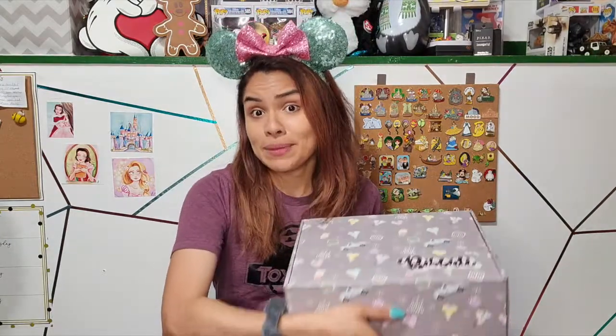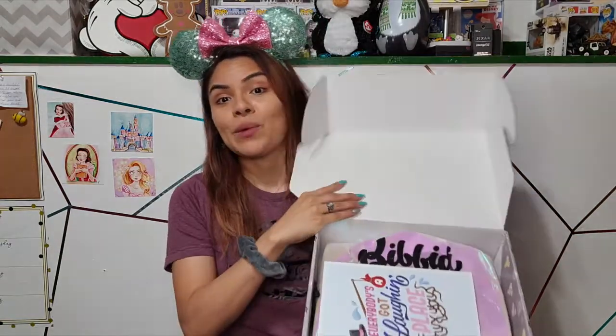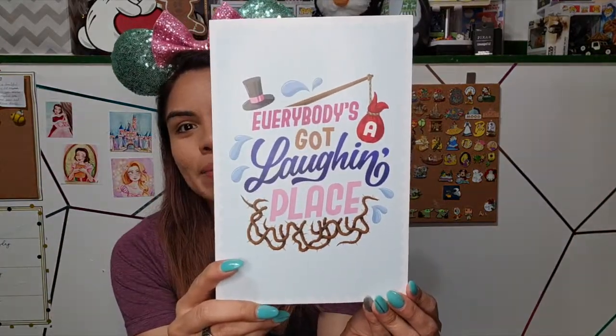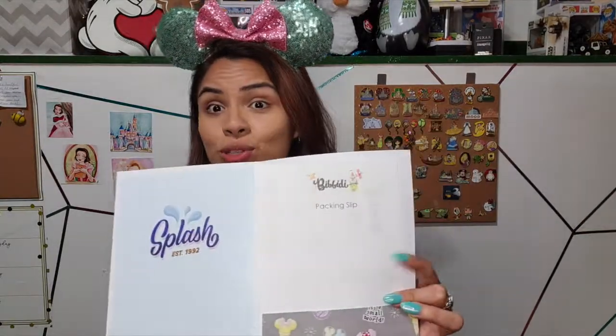I'll link their information down below if you want to check them out. I am super excited to finally find out what's in this box, so let's open this together. Inside we have a bag, and before that there's an amazing little card that says 'everybody's got a laughing place' from Splash Mountain. Inside is the packing slip, which is also a spoiler alert card that tells you what's in the box.